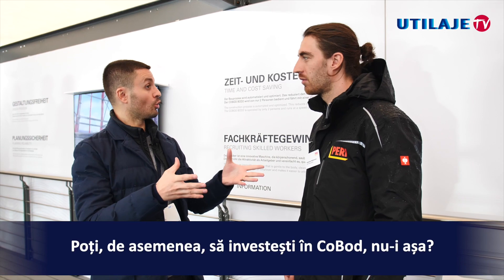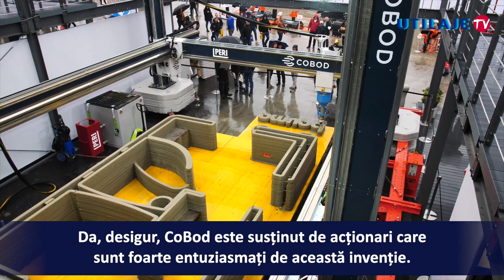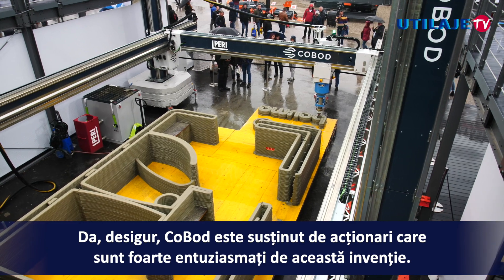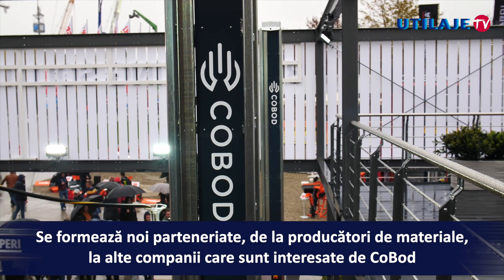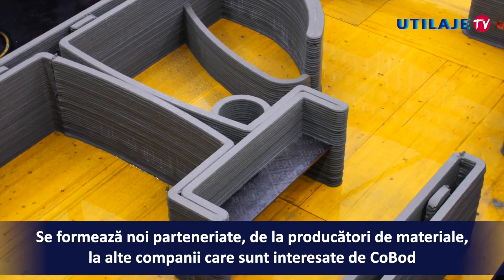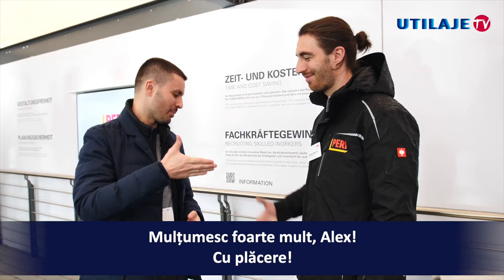You can also invest in COBOT, right? Yes, COBOT benefits from early shareholders who are really into it, and they are forming new partnerships. Everyone from material manufacturers to other companies are really invested and trying to get it on track. Thank you very much, Alex.